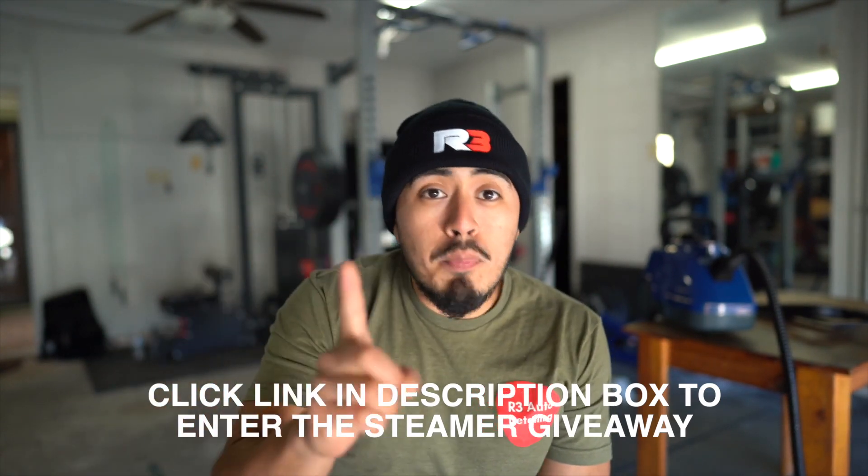Now they're adding a steamer into their product line, so there's going to be an Alco Pro extractor and an Alco Pro steamer. For the longest time I was asking Bryant — the owner of the company — to do a giveaway, and finally he agreed. Check the description box below for a link to enter to win one of these Alco Pro steamers. I don't know the exact launch date, so check the link for all those details.